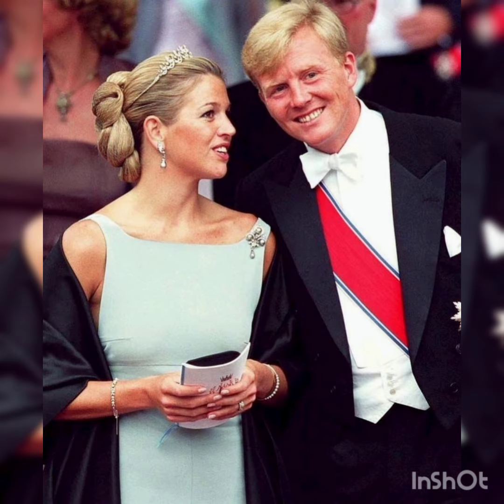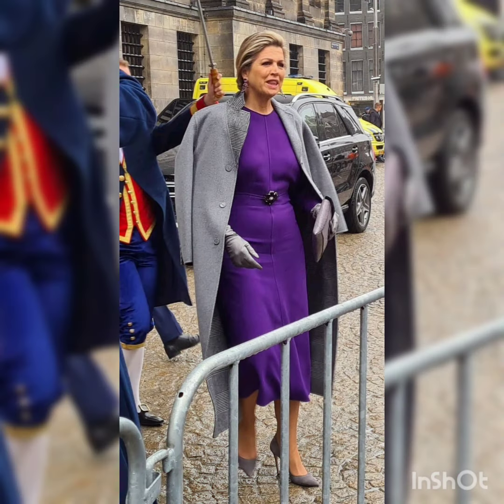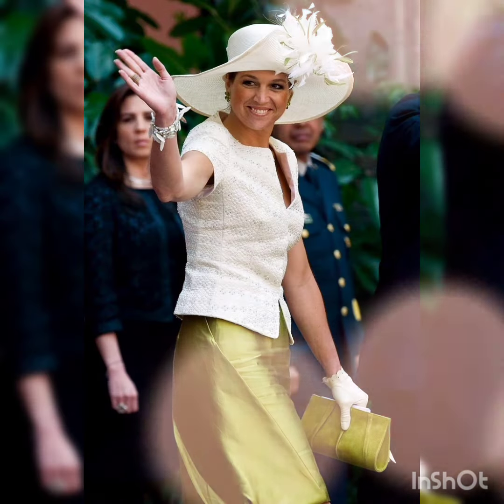Watch the video of Queen Maxima till the end and enjoy the ideas of her lifestyle. Write us in the comments which style of Queen Maxima you like the best. If you like the video, don't forget to press the thumbs up button. Now let's move on and watch this wonderful video of Queen Maxima.